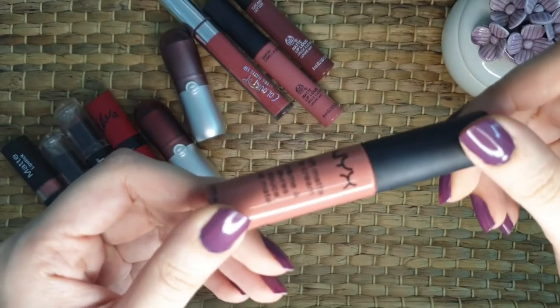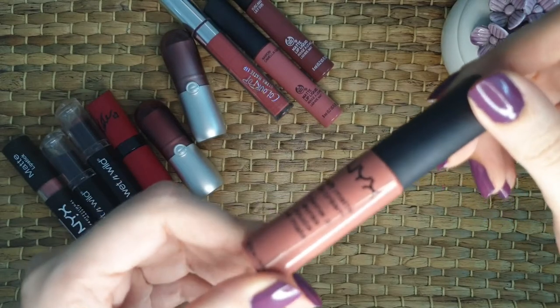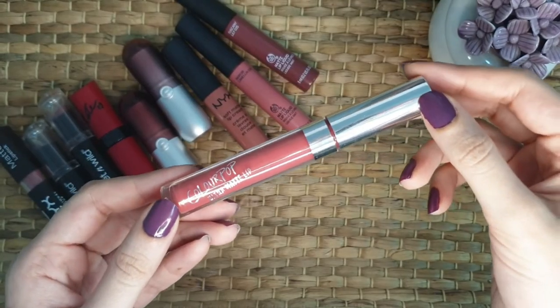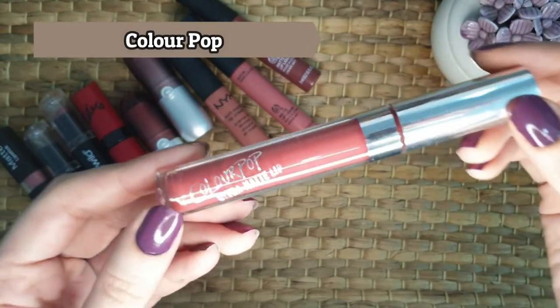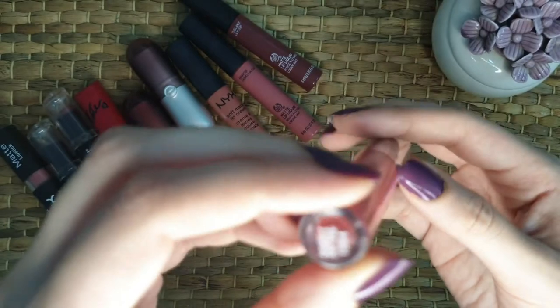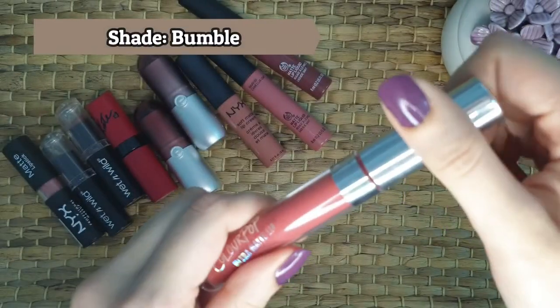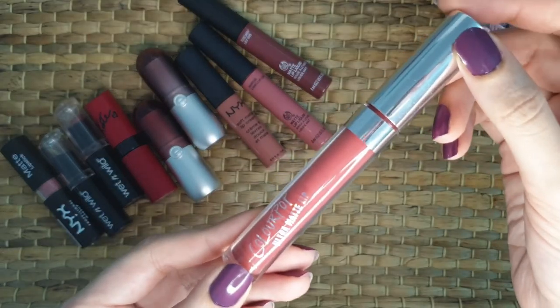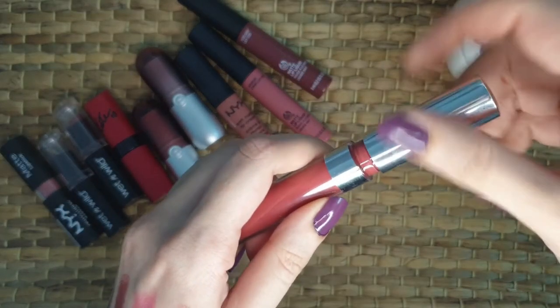I would definitely recommend this one to you, and NYX is available easily worldwide. Now the eighth one is from Colour Pop, which is an American brand. This one is from their Ultra Matte Lip range and the shade is Bumble. If you are looking for something dark, this one is a perfect shade and I love wearing it for parties. Let's see the color.